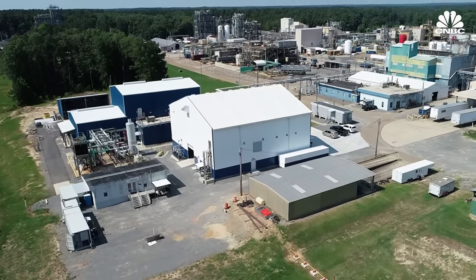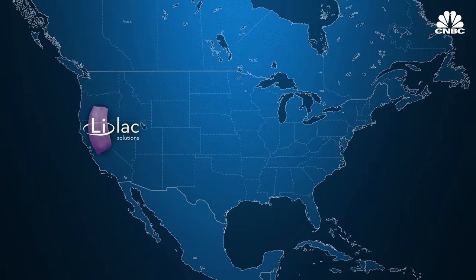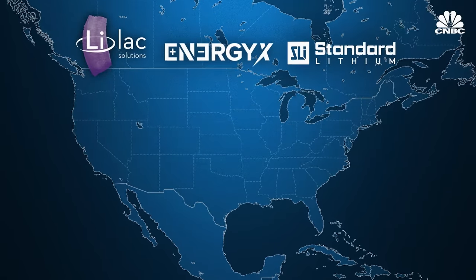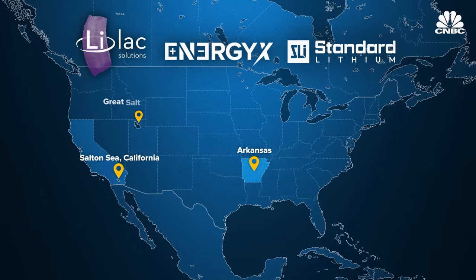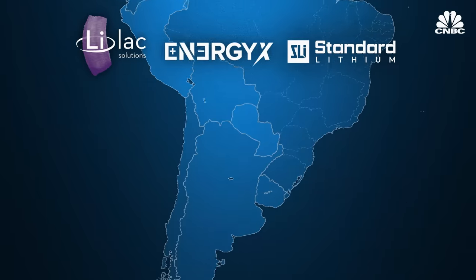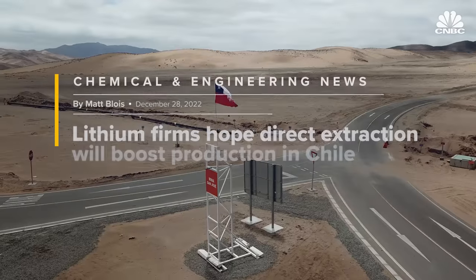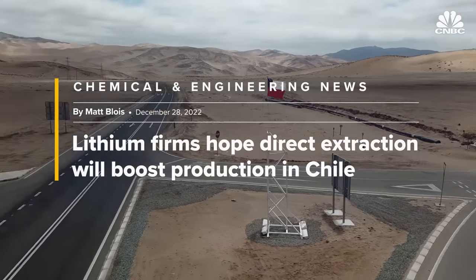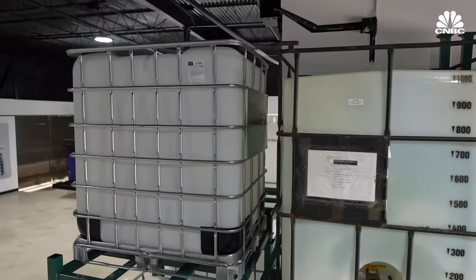Direct lithium extraction will unlock the resources in the United States and allow it to participate as part of the supply chain for batteries. North American companies like Lilac Solutions, EnergyX, and Standard Lithium are looking into DLE opportunities in Arkansas, California's Salton Sea, Utah's Great Salt Lake, as well as abroad in Chile, Argentina, and Bolivia. The Chilean government has even announced that all new lithium projects in the country will be required to utilize DLE technology, and the timing is right for this to see the light of day very soon.